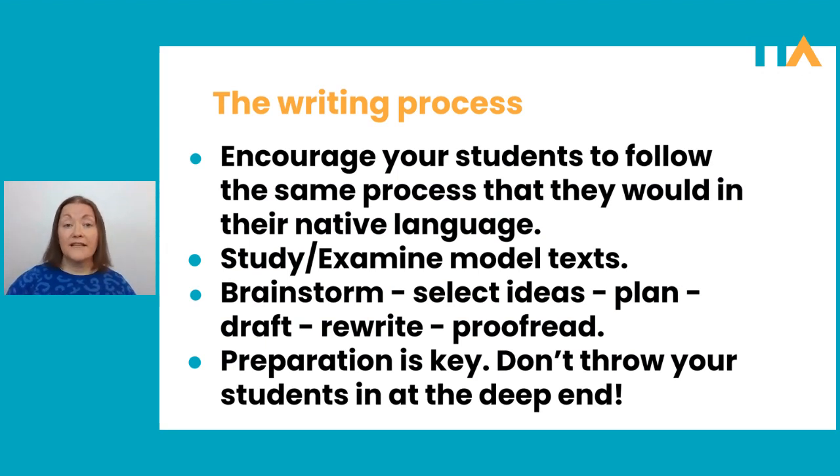The good news is that with writing in any language, we tend to follow a process, and students will already know that process from their own language. So the way they write in their own language can be applied to how they write in English. Try to encourage your students to follow the same process they would in their native language. Writing in English isn't a completely different scary process — it's the same as the process they would follow in their own language.